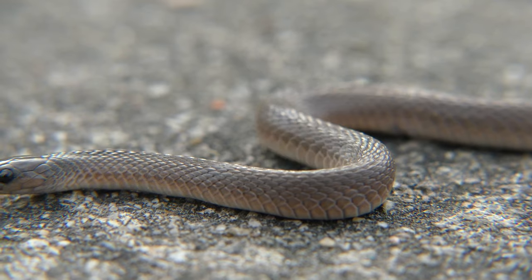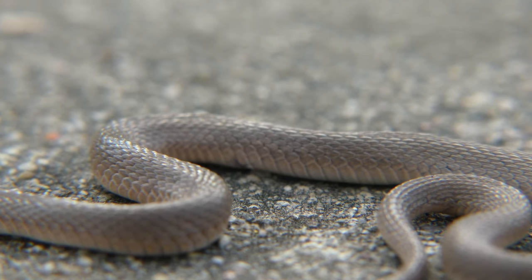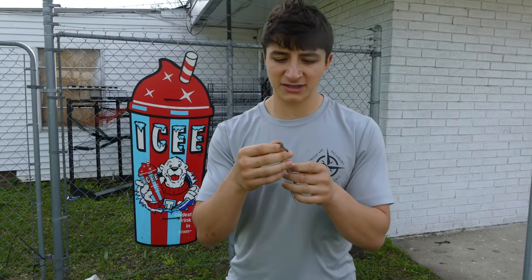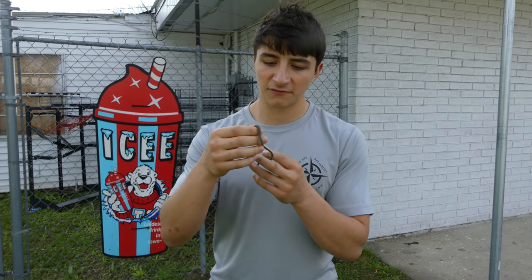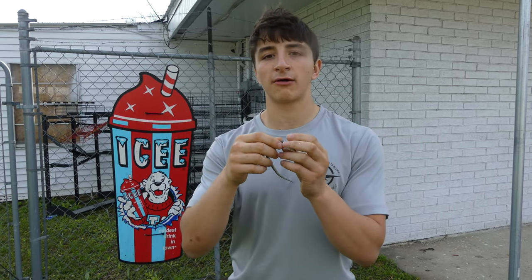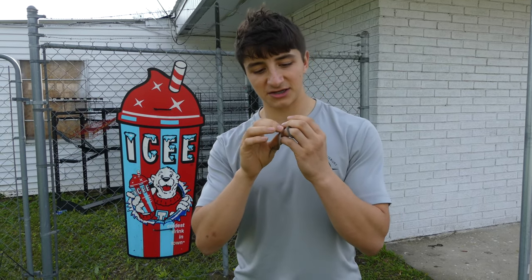All they really need to survive is that hiding place, dirt that's loose enough for them to burrow in, and invertebrates. These guys feed primarily on invertebrates. But that's just a really cool example of how you really can find wildlife no matter where you are, even at a nasty gas station.